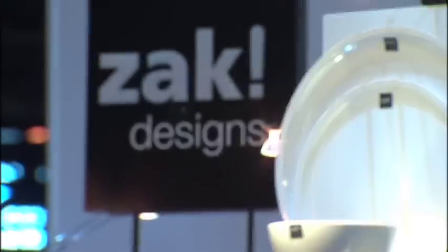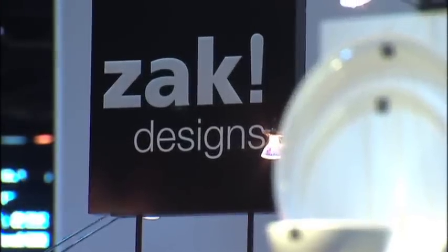Hi there, I'm Emily Barda with Housewares TV. I know that you think of Zack Designs when you think of fun and colorful but also functional tablescapes. And Chris here is going to talk to us about the new table art collections.